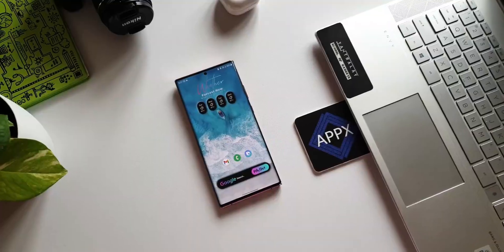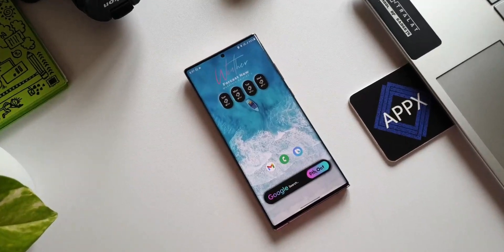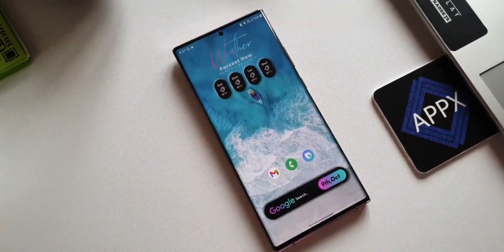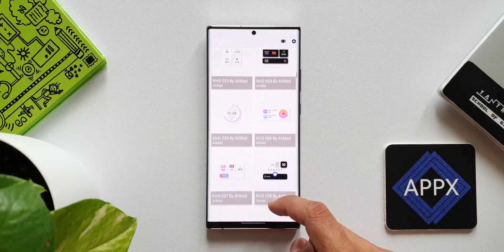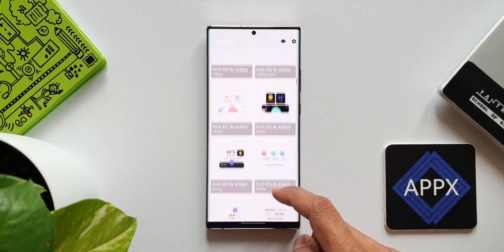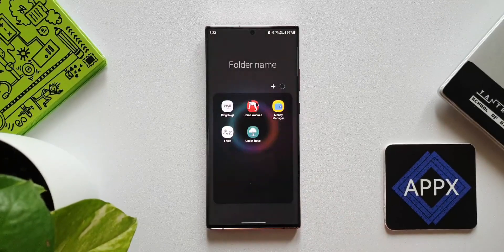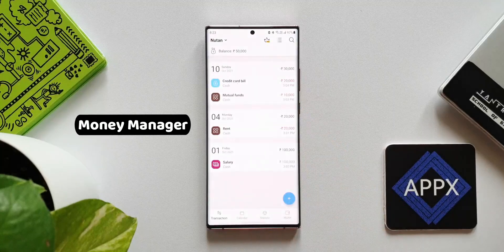Coming to this pack, there are a variety of wonderfully designed widgets. As you can see, we have informational widgets, weather widgets, search bars, app shortcuts, etc. These widgets are uniquely designed — they've got a shadow effect and offer some amazing gradient colors as well. Check them out and let me know what you think about it.